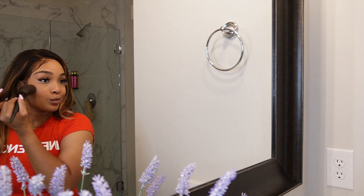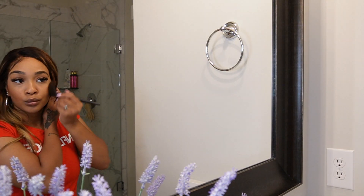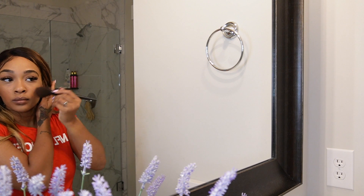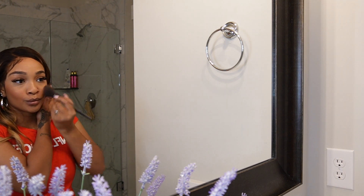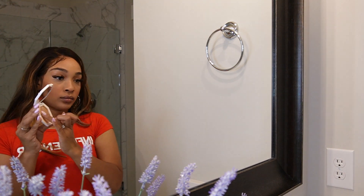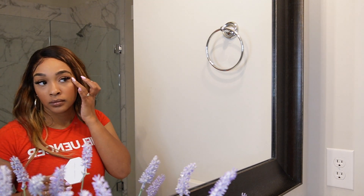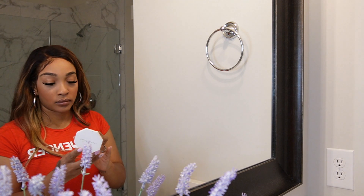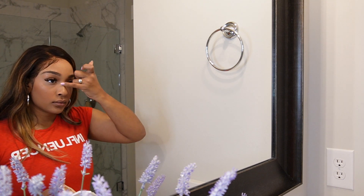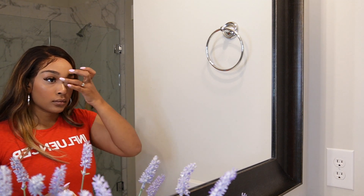Duck lips have not failed me yet when it comes to applying bronzer and blush — you have to make the duck lip face. Now we're going in with my Fenty highlighter. Again, I can't tell you for the life of me what color that is specifically, but I will put the link below. I'm just using my fingers today — like I said, just a soft situation. I'll usually use a brush if I'm doing a full beat face.